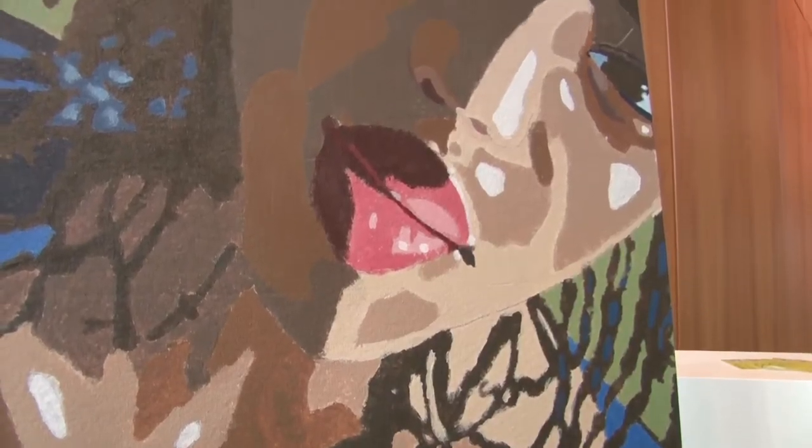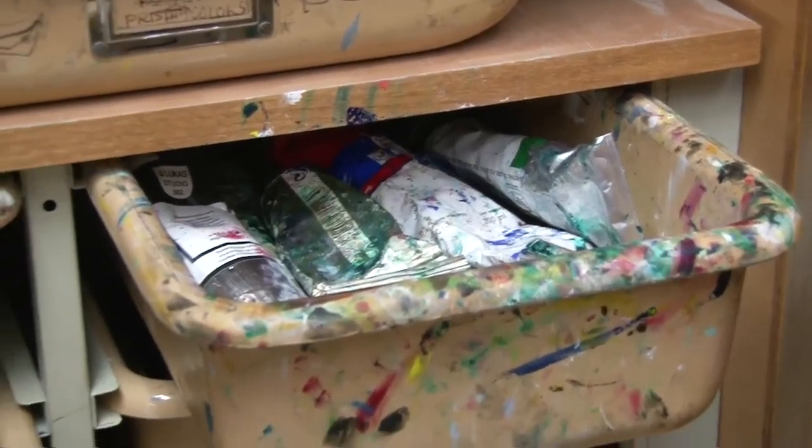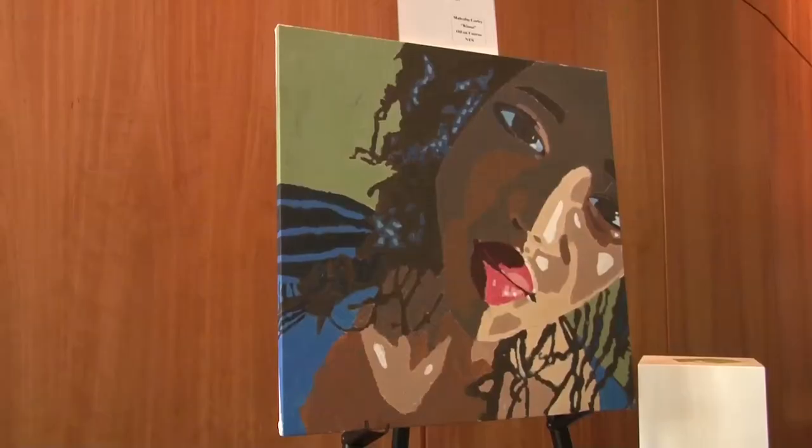Malcolm worked with his art teacher, Miss Erika Cabico, to create this specific painting. It was a proud teacher moment to learn that it was in the Ware Center. I was actually on a teacher field trip on Friday, and I saw it in there, and I got very excited.